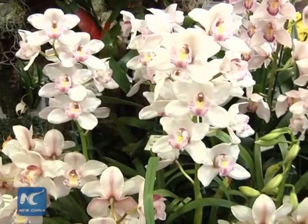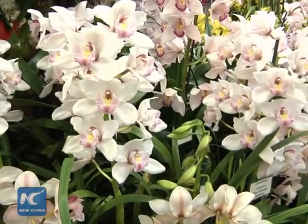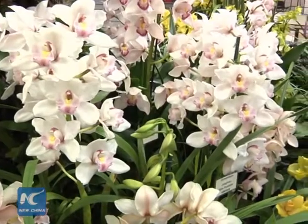Hosted by the Royal Horticultural Society, the 17th European Orchid Show will be on display until April 12th.